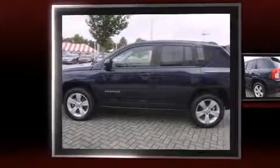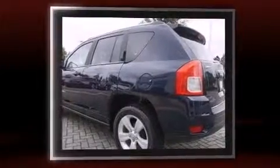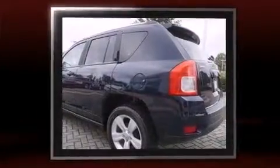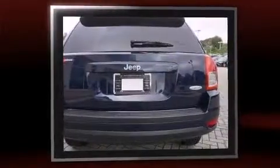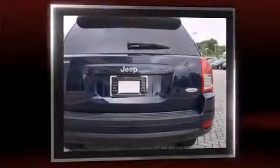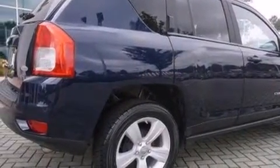Step into the 2012 Jeep Compass. Smooth gear shifts are achieved thanks to the efficient four-cylinder engine, providing a spirited yet composed ride. This model accommodates five passengers comfortably and provides features such as one-touch window functionality.